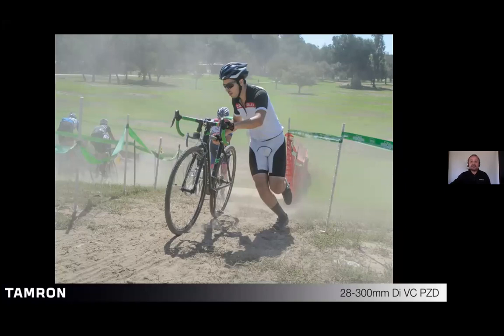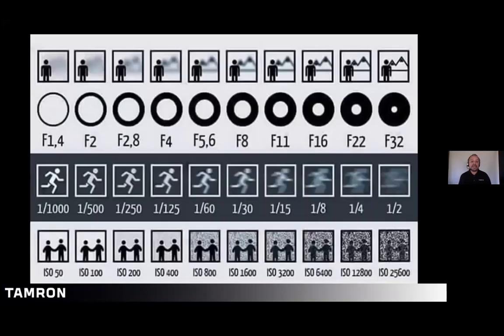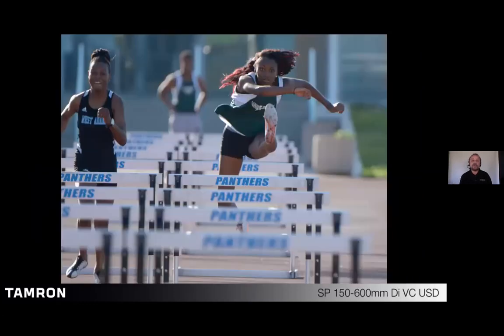It becomes a little tricky because now you have to contend with the three factors of exposure. With sports photography we're dealing with shutter speed, so changes will need to be made to either the aperture or the ISO, or both, in the opposite direction. If you need a faster shutter speed, you'll have to open up your lens. If you can't open up your lens, you'll need a higher ISO. When you make a change to one of the three factors, you must make a change to one or both of the others in the opposite direction.